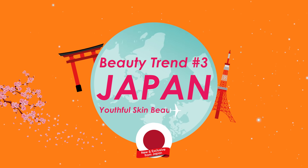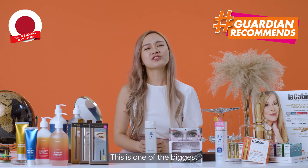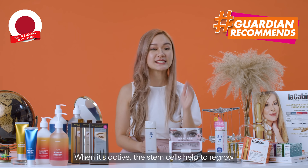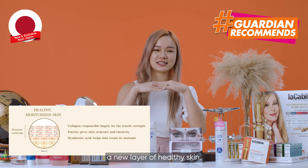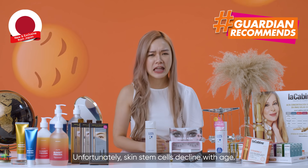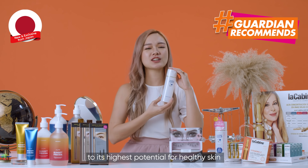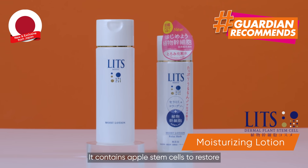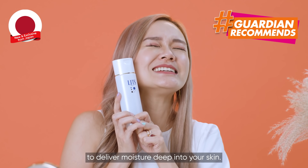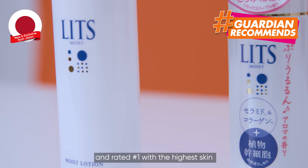Beauty trend number 3: Japan Youthful Skin Beauty Secrets — Plant Stem Cell Technology. Stem cell technology is used to revive and rejuvenate your skin. This is one of the biggest secrets to Japanese ladies' youthful skin: hydration plus plant stem cell technology. When active, stem cells help to regrow a new layer of healthy skin. Unfortunately, skin stem cells decline with age. So LITS harnesses the power of plant stem cells — a highly sustainable, eco-friendly ingredient — to its highest potential for healthy skin regeneration. It contains apple stem cells to restore and rejuvenate skin, as well as two types of collagen with varying sizes to deliver moisture deep into your skin. LITS is an award-winning skincare brand in Japan, rated number one for highest skin moisture retention ability.